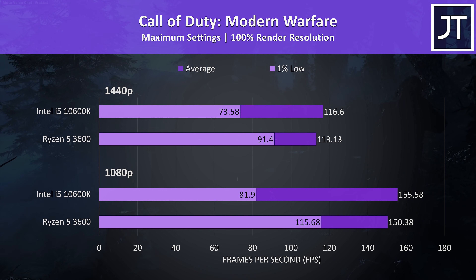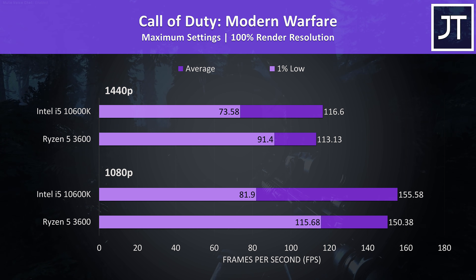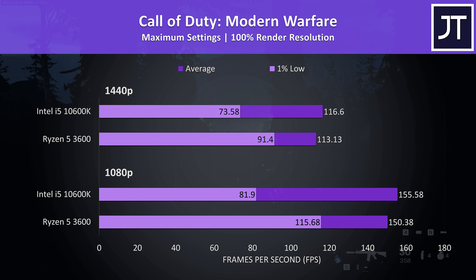Call of Duty Modern Warfare was tested in campaign mode, and the differences were very interesting. The 1% lows really seemed to favor the 3600 in this test. Given the i5 was only around 3% faster in terms of average FPS, the 3600 would likely do better overall in this title due to those big 1% low gains.